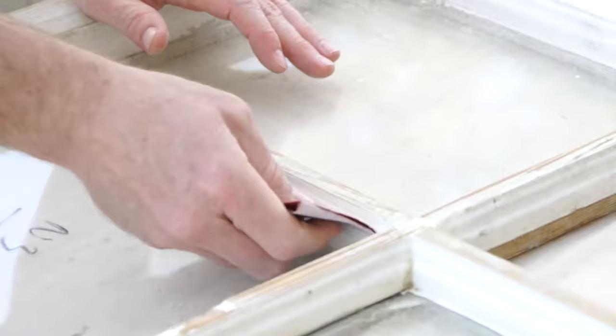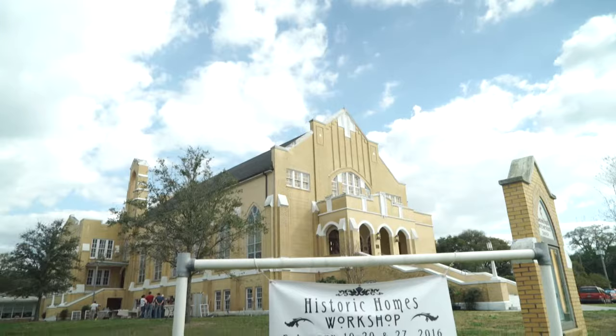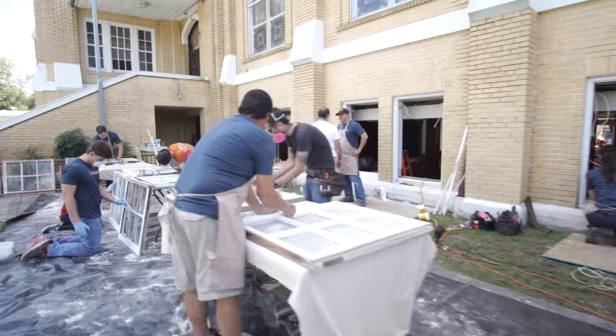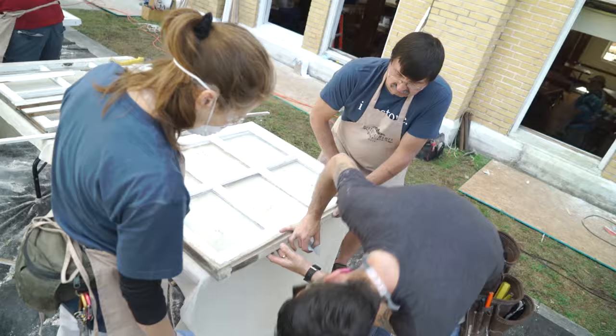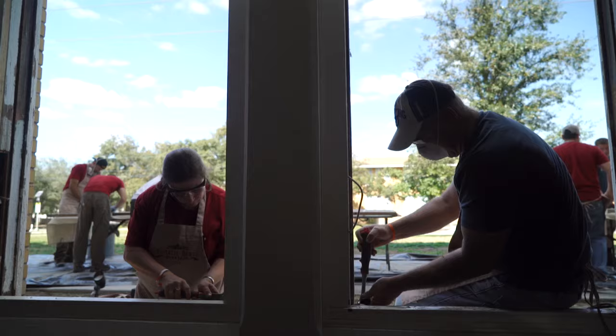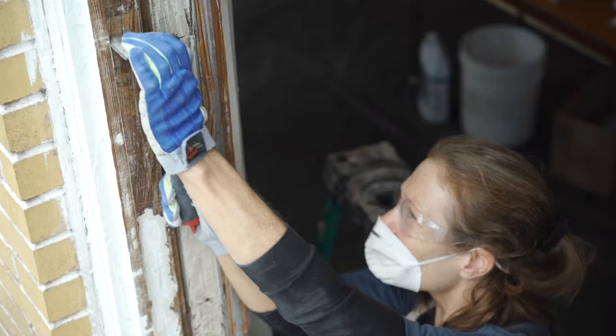Back in 2009, Wood Window Makeover decided to do a workshop that would empower people with knowledge about how to work on their homes. We invite other window restorers and preservation trades from around the country. In the past two years, we've been able to give back more than $15,000 a year per project.